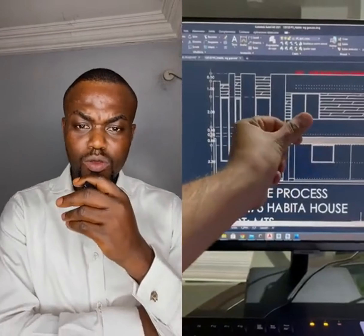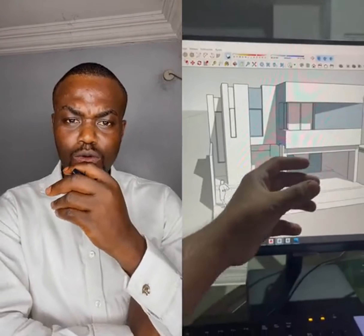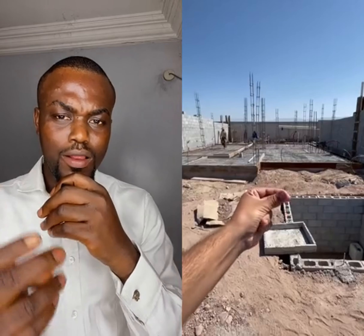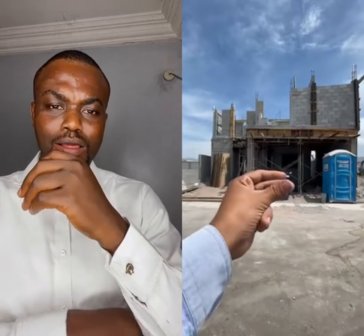Have you ever wondered how a house is built? I'm going to show you, just follow through. A snap of your fingers — just goes like that. So you get your house all done. So what are you waiting for? Go outside and start snapping your fingers.